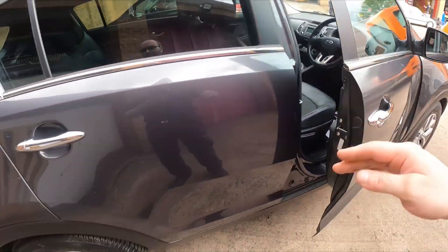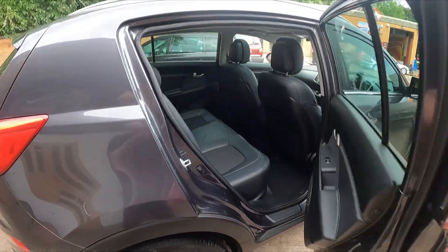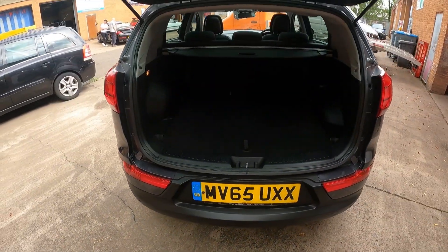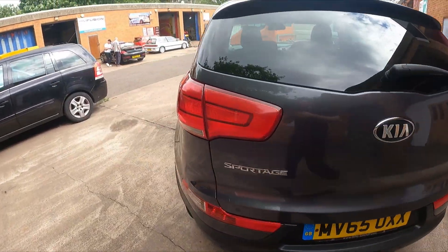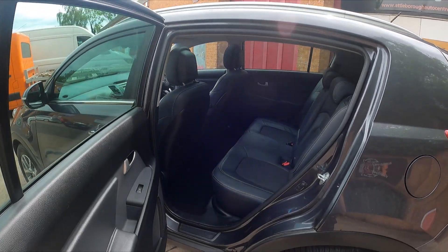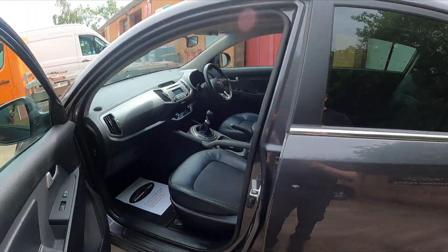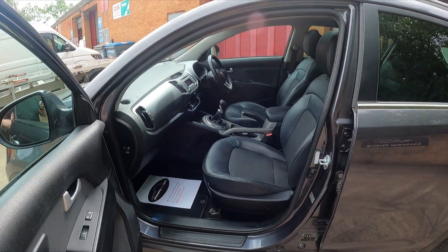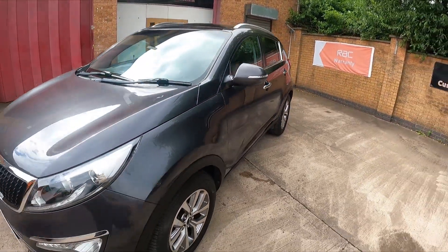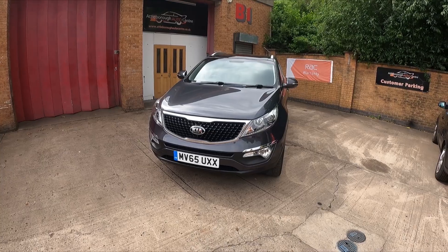Plenty of space. Supplied as normal with our minimum three months RSA nationwide warranty, which includes 12 months free roadside cover. Check out our website for more photos, subscribe to our YouTube channel for more videos. Thank you for watching.